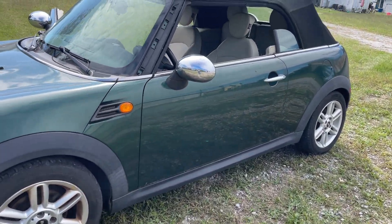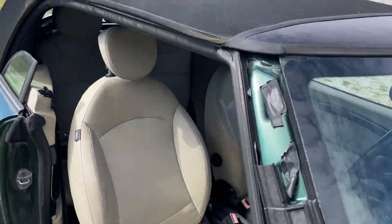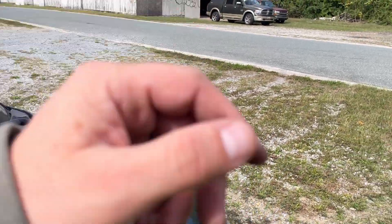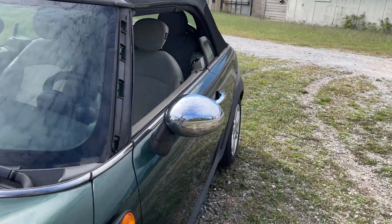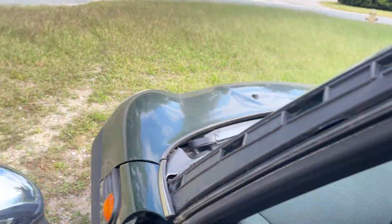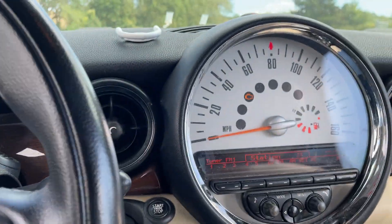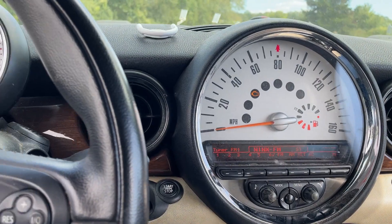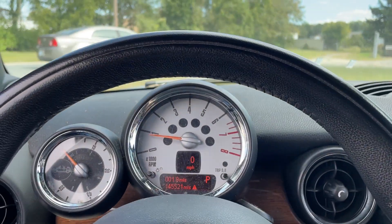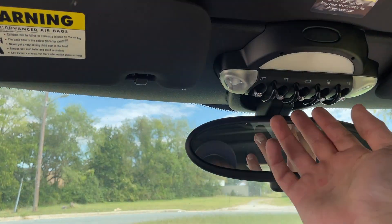So let's pop in and go for a spin — I'll show you the convertible top. I don't know if the switch isn't switching right. Got the leather interior in here. It does have a check engine light on — I'm having to get an OBD2 scanner hooked up.